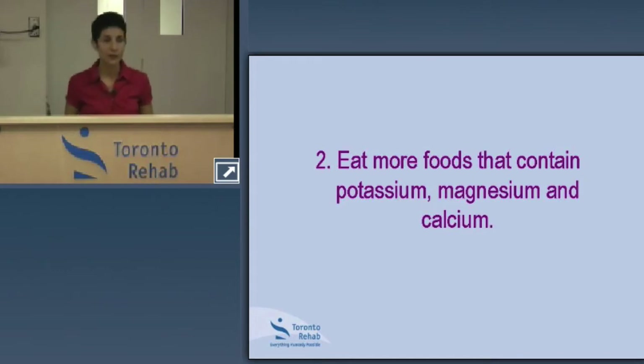Moving on to food sources of potassium, magnesium, and calcium — these nutrients, in addition to lowering sodium intake, also play a key role in managing blood pressure. Oftentimes we hear a lot about cutting back on salt, and while that's true, it's also important to make sure we're getting enough of the good stuff, because oftentimes people don't.